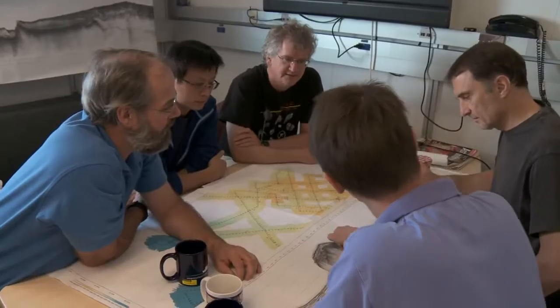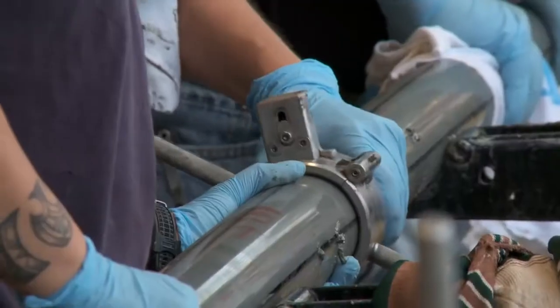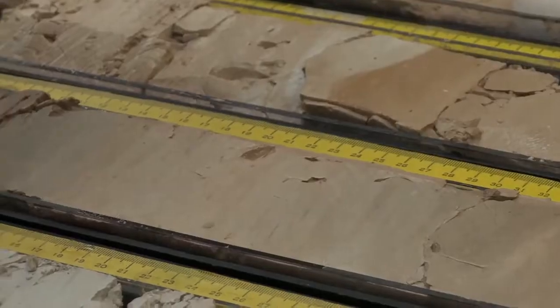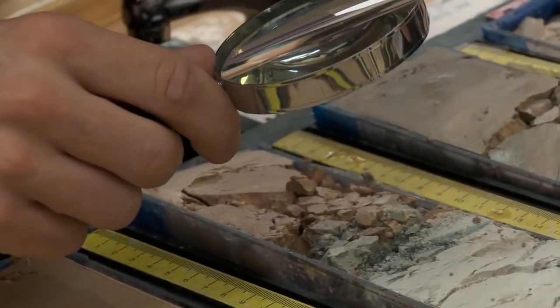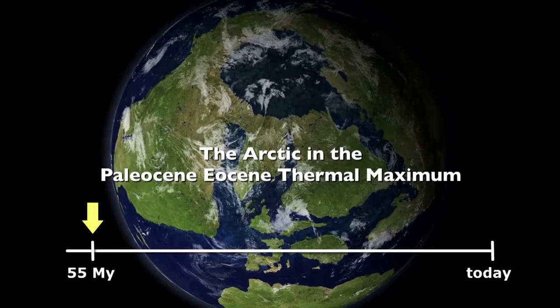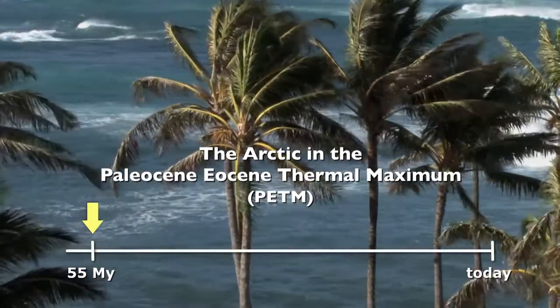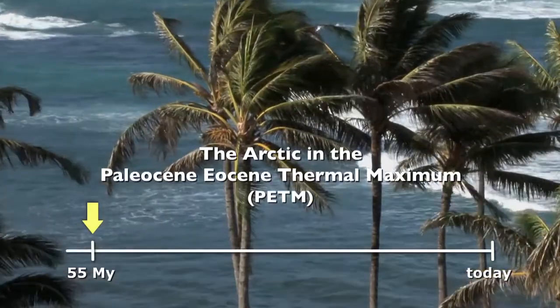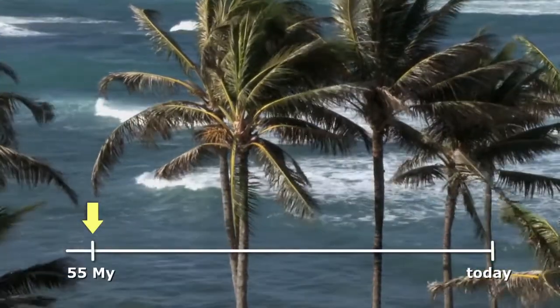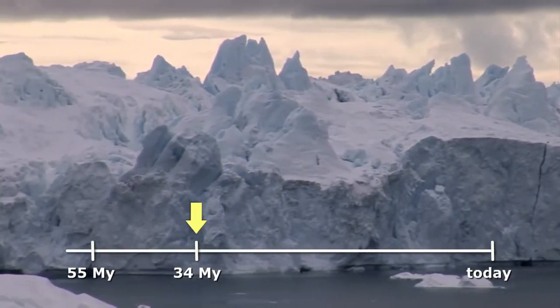Such research can help us understand changes we see today and better understand what may happen in the future. We go back in history and look at a time where we know the climate was extremely warm, and we found a place where we have an archive in the ocean sediments. About 55 million years ago, during the Paleocene-Eocene Thermal Maximum — or PETM — the Earth was a very warm place: very high temperatures, no land ice, no sea ice. Then about 34 million years ago, the planet suddenly cooled into a glacial world much more like the one we see today.